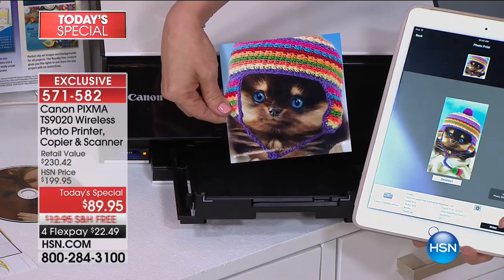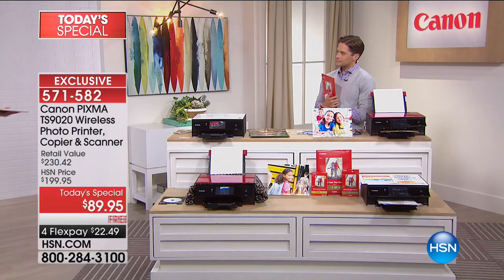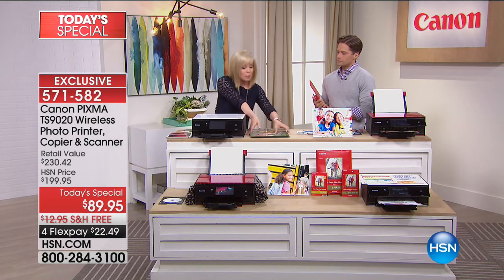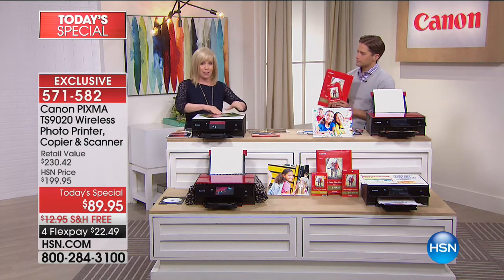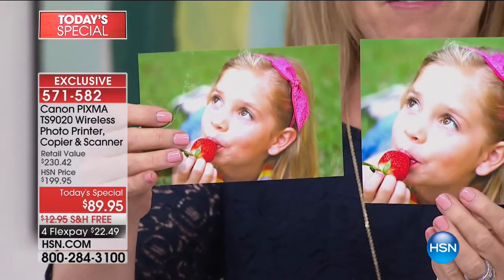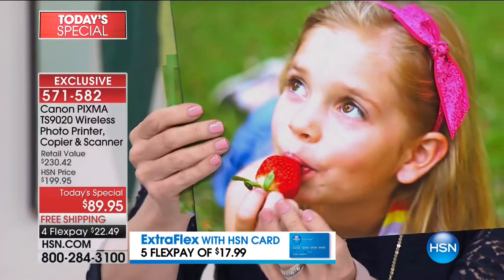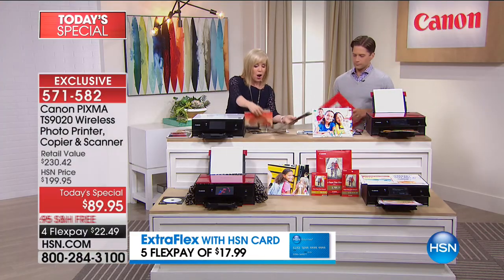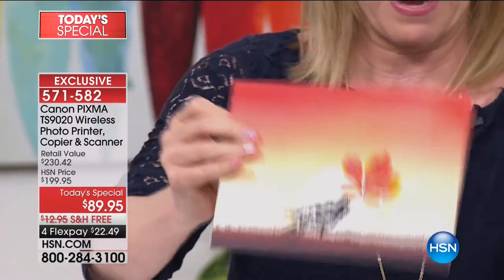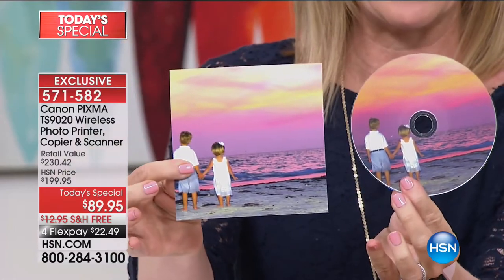That's a funky size — this is a brand new size. This does all of your basics: it will print, it copies, it scans. The sizes available now include four by six, which is a standard size; five by five, which is awesome; five by seven; and eight and a half by eleven. You can also print from card stock, your thick paper, and even print onto CDs and DVDs from your photographs.